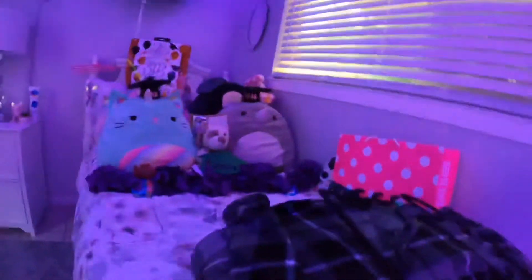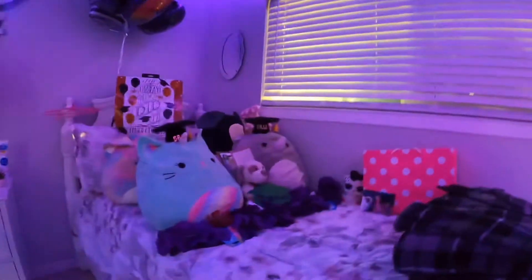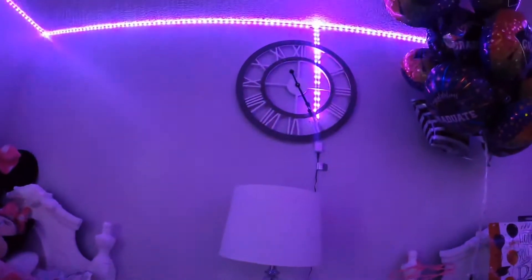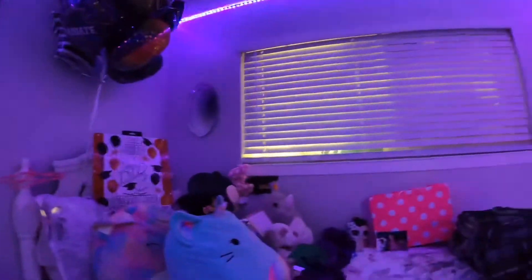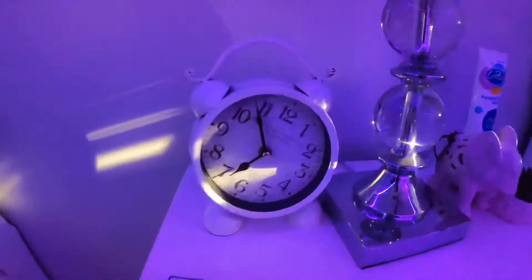This is how it looks from over here — it looks so cute! I turned the lights purple because those are graduation colors. I love the clock. So guys, I'm gonna be finishing up her room.